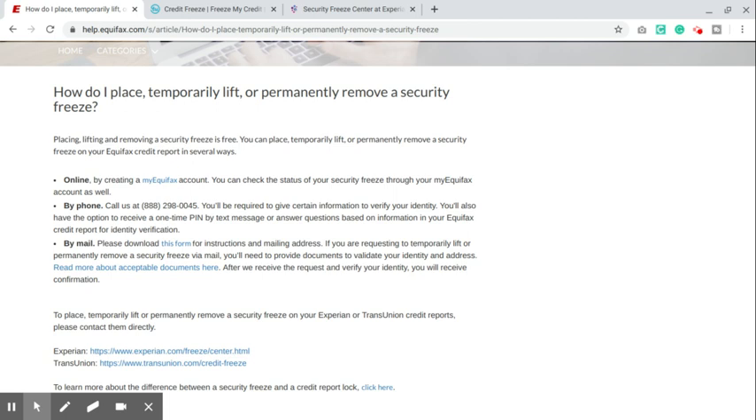Let's get into how to unfreeze your credit reports. It's not really hard, it's not rocket science. A lot of times it just takes a simple Google search. I recommend going to the Equifax site first because they give you links to the other sites as well.